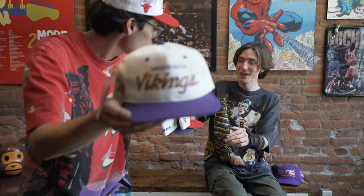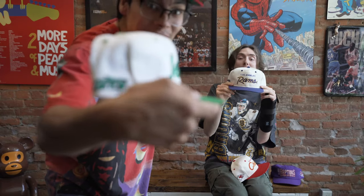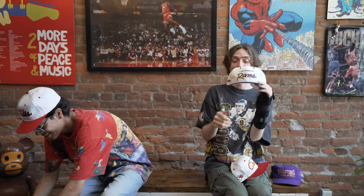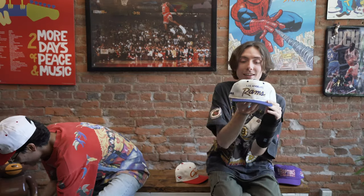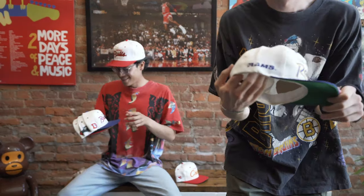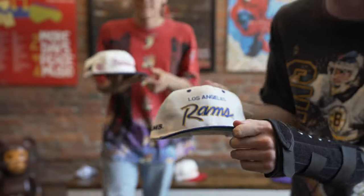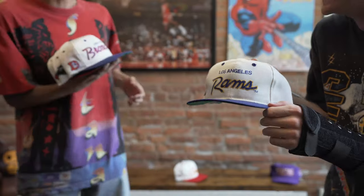Let me see the Rams. Jet. Jet life. This is a beautiful hat. This Ram is sick. I thought this was a stitching error, but it actually says L-A on the Rams. So dope. This one is so clean. Beautiful hat.